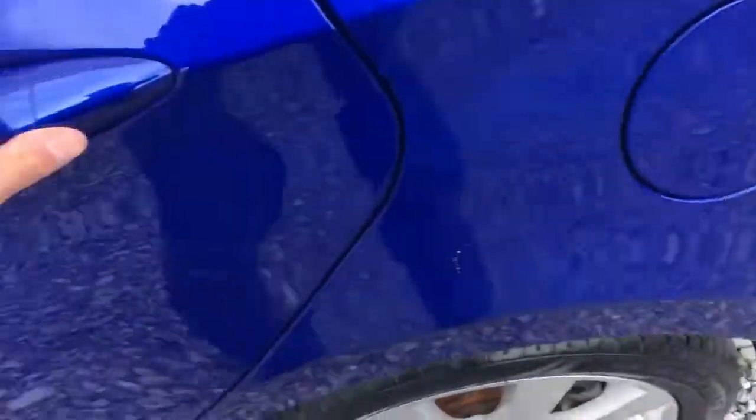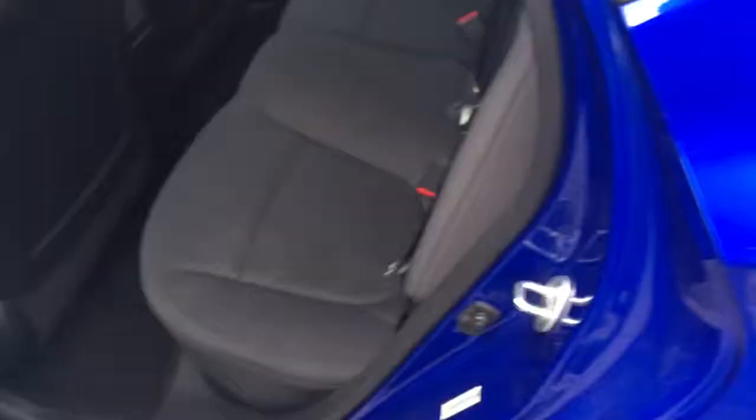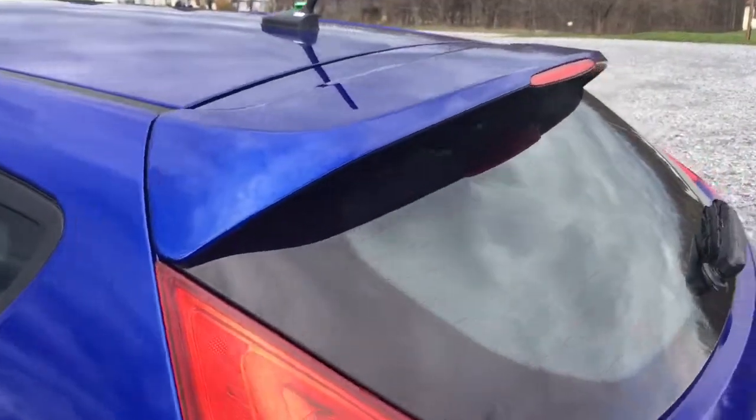There's the airbag. Let's look at the second row — very clean, this seat looks really good. A little sun glare; wouldn't be a day in Pennsylvania without the sun glare. Here's that rear spoiler again, looks really nice.